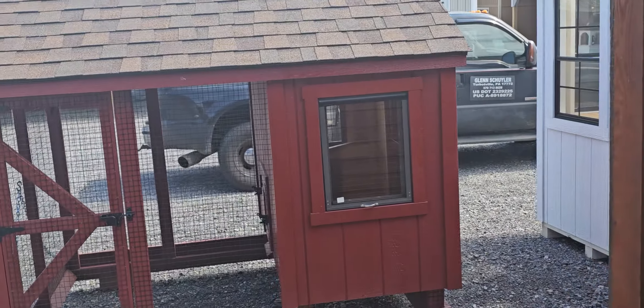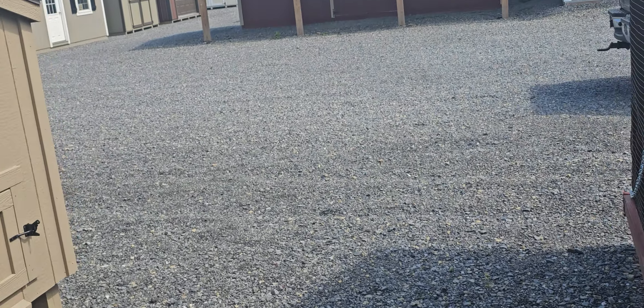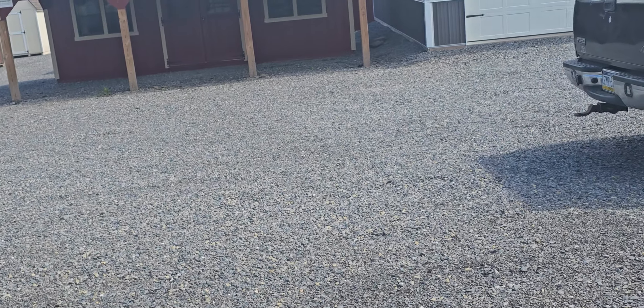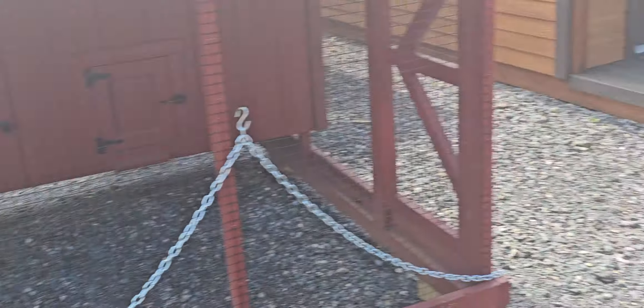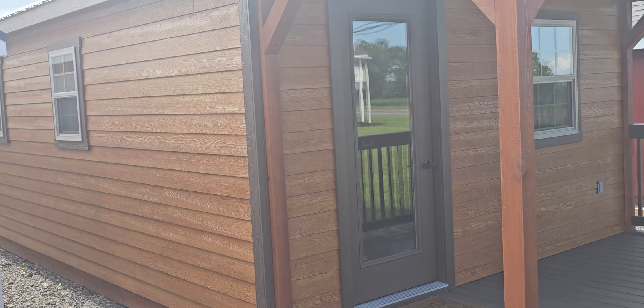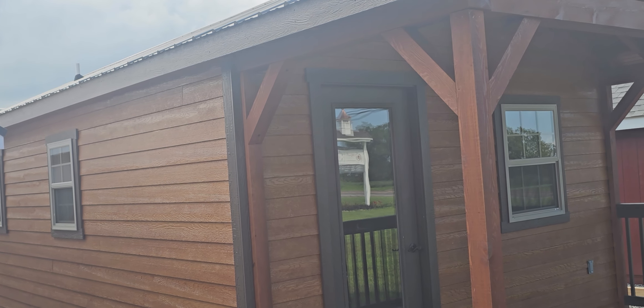Talk to you all later. You all have a wonderful day. And if you got a little extra cash and a little piece of ground up in the mountains somewhere or in the woods, someplace that you'd like to get away, this little cabin right here is nice. Okay, talk to you all later. Bye-bye.